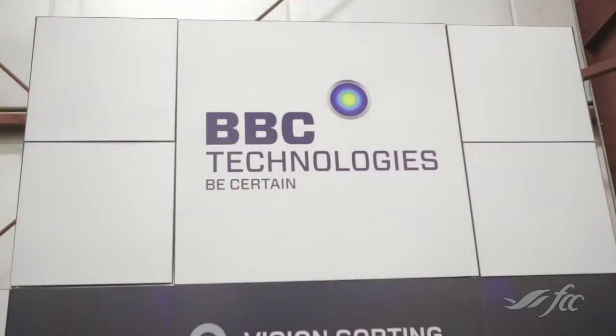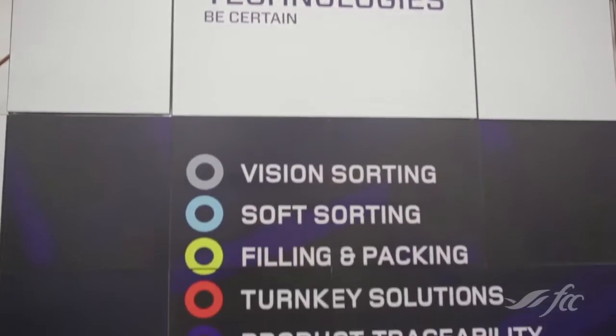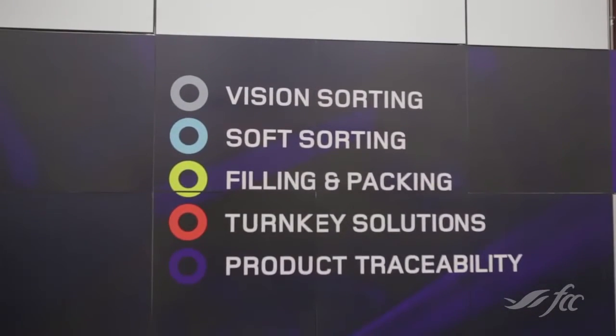A lot has to happen to get delicious berries from the field to the grocery store in those great little packages. Here at the Pacific Ag Show, there's an opportunity to learn a little bit about that process. We're talking with BBC Technologies, a global leader when it comes to handling delicate fruit. Paul Birchall, a sales manager, has a couple of machines here.